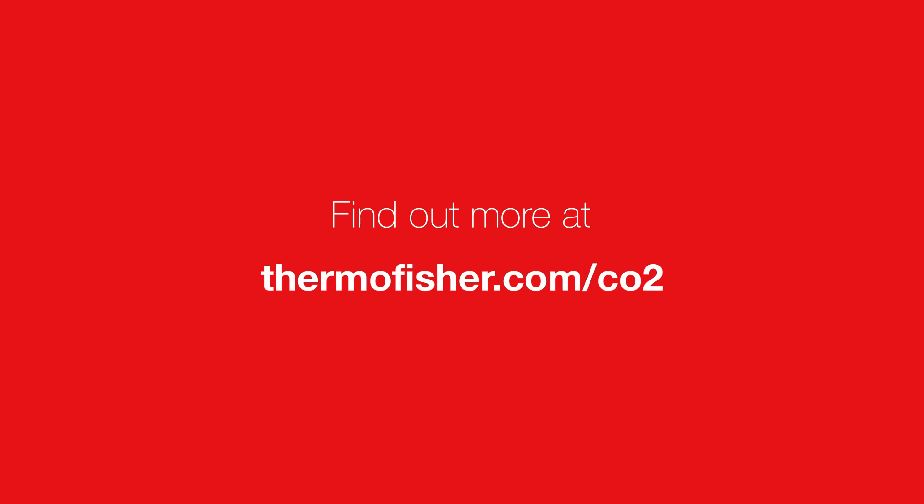Visit thermofisher.com/CO2 for more information.